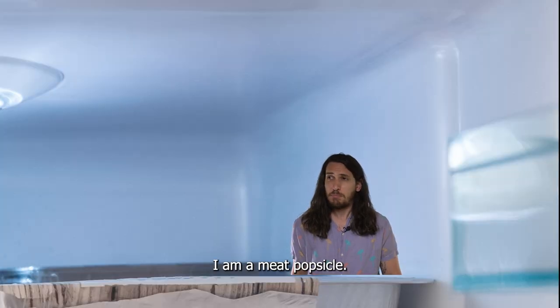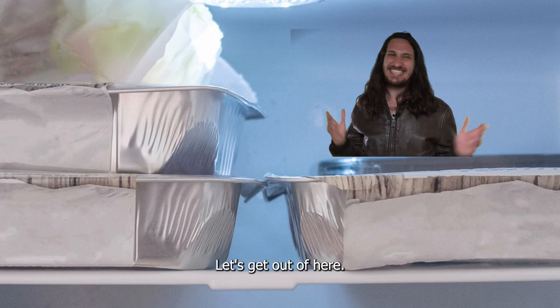I am a meat bobsicle. Let's get out of here.